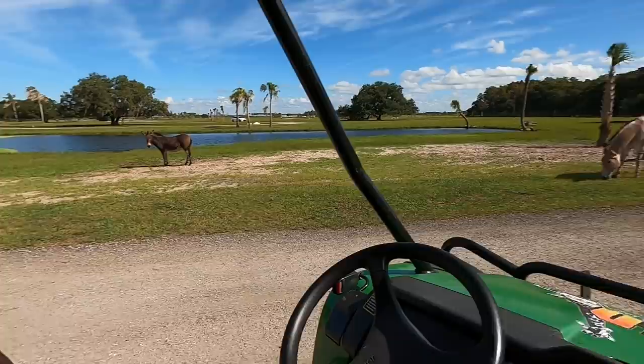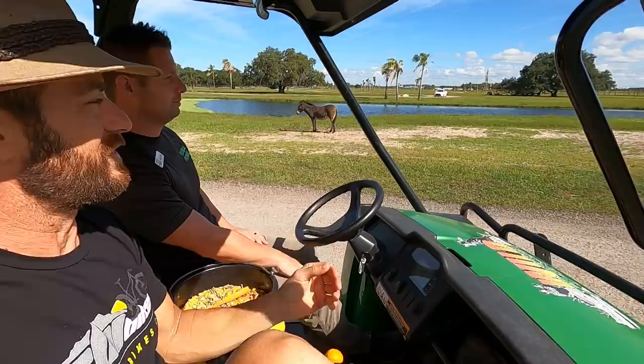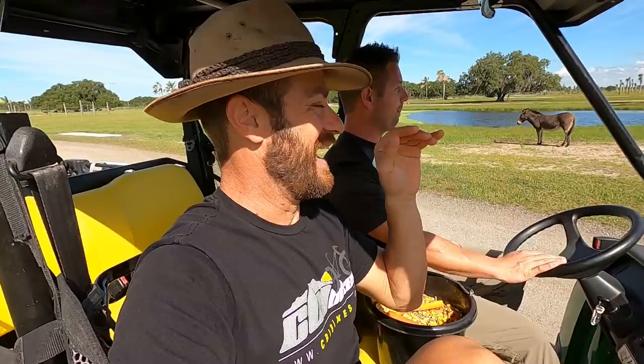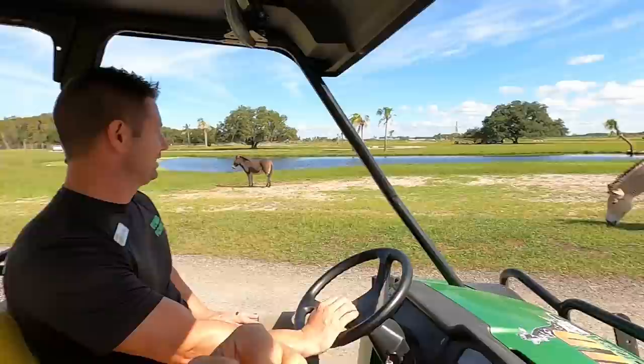We have a few surprises here. We have the Zedonk, which is a zebra and donkey cross, and then a Zorse — a zebra and a horse. I thought a Zorse was just a made-up name from Lord of the Rings, where Samwise Gamgee wanted to see oliphants and Zorses. Any nerds out there? Anyway, there is a real live Zorse. That's really cool.